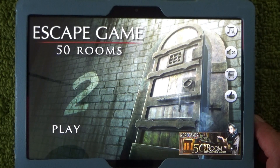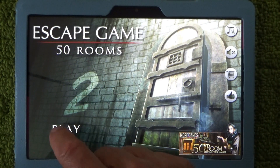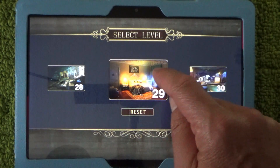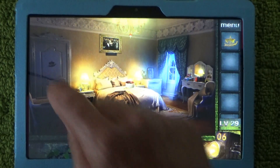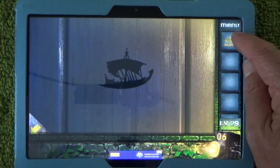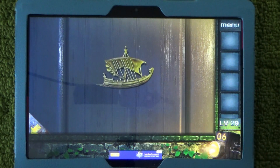Today I'm going to show you the solution to the open puzzle, which is part of Escape Game 50 Rooms number two. This puzzle is inside level 29, and the open puzzle is the door which is the exit out of this level. Tap on the door, and before you can solve this puzzle you must have found this little gold-plated ship — I'll put it there.